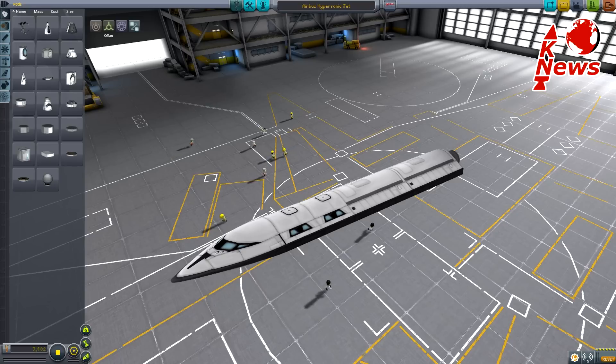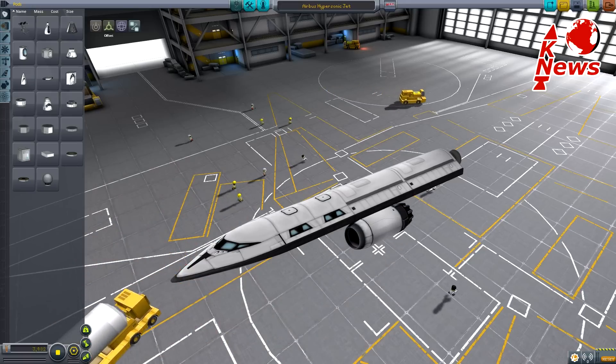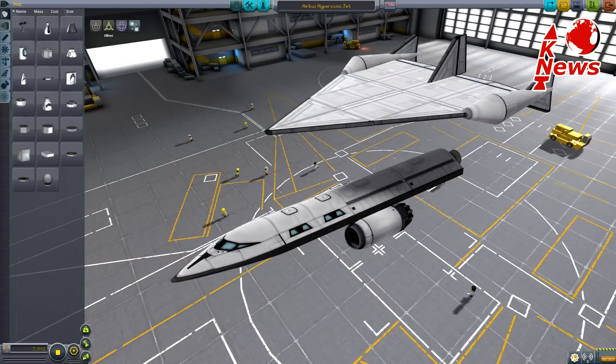Hydrogen? Yes — unlike any other plane, it uses three different types of engines, one of which is a rocket motor. It is mounted on the back as you can see here, although the real one is hidden behind doors.